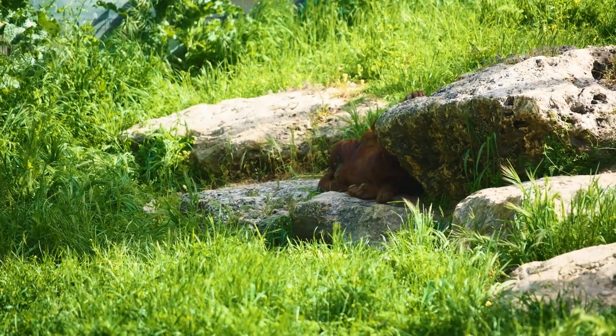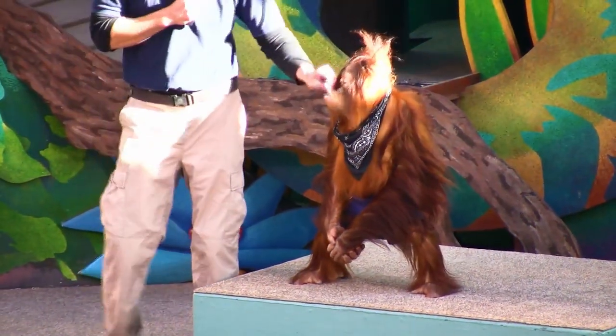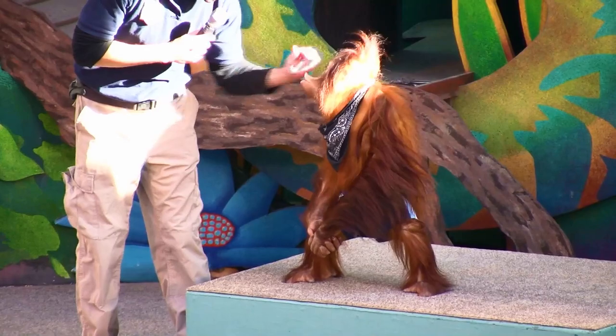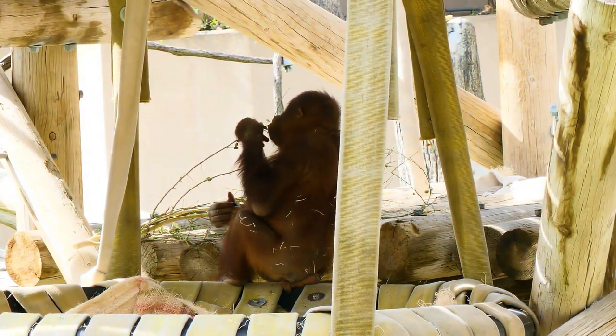The orangutan has a slow metabolism, meaning it can go without food for several days. There is a theory that this level of metabolism — 30% lower than normal for such a body weight — is caused by the primate's lifestyle and vegetarian type of eating.